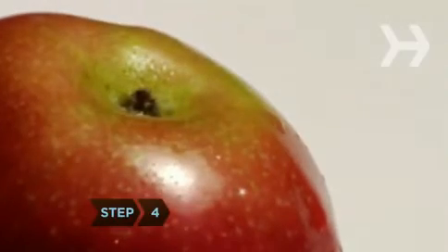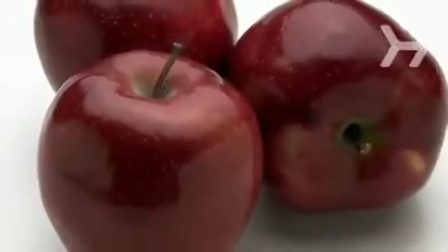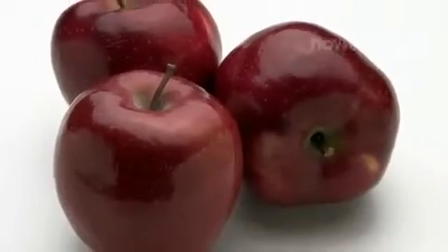Step 4. Snack on apples. Besides being a great source of fiber, an apple a day can keep a heart attack at bay, thanks to high levels of the antioxidant quercetin. Study participants who ate 3 apples a day for 3 months reduced their cholesterol by a minimum of 20 points.